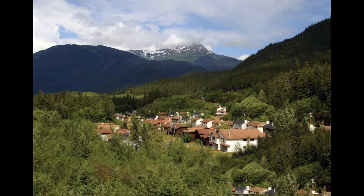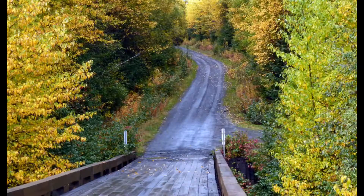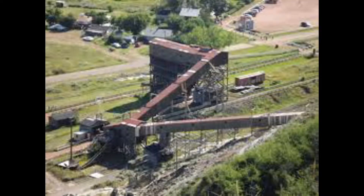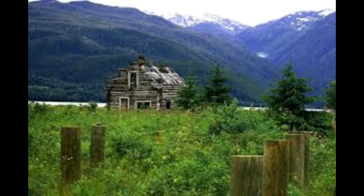Yet no one has called Kitsault home since 1982. The town of Kitsault, near the Alaskan border, is situated about 115 kilometers down a gravel road from Terrace. This area of British Columbia, at the end of Observatory Inlet, had been mined for precious and semi-precious metals such as silver, lead, zinc, and copper for nearly a century, leading to the establishment of many boom towns such as Alice Arm.